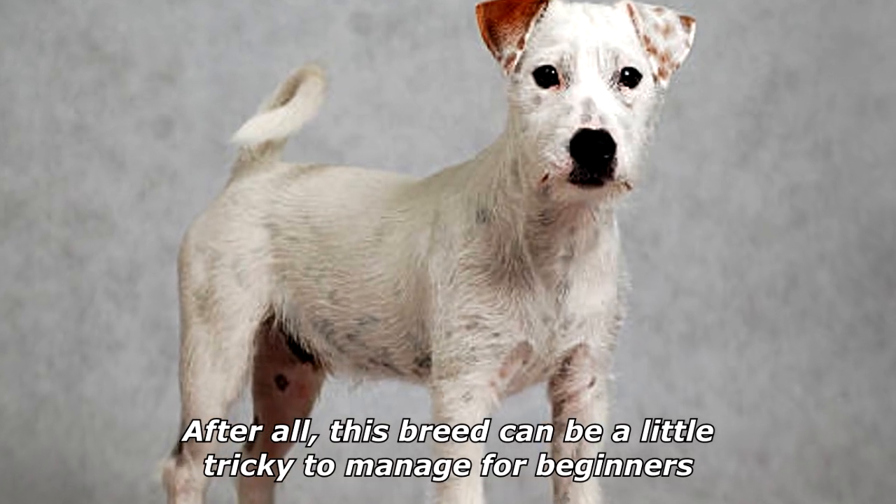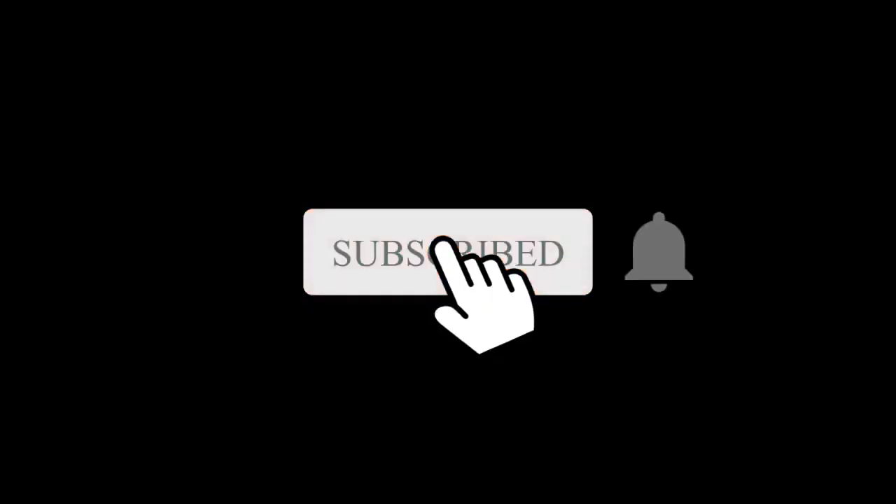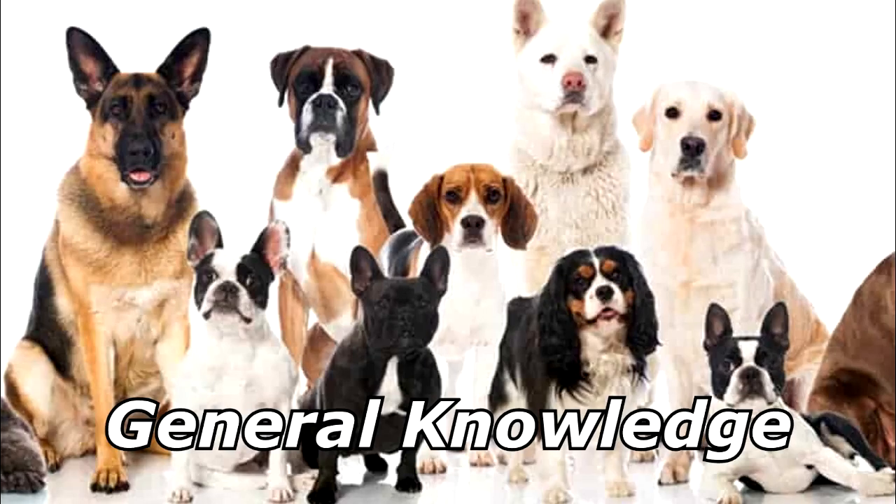Where do dogs go when they need a new tail? A retail store. Thanks for watching, and subscribe for more bad jokes and general knowledge about dogs.